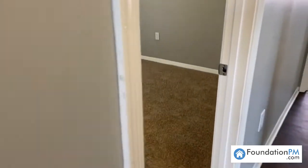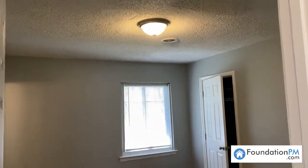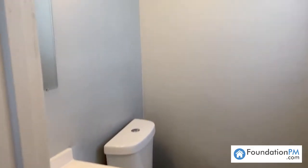Here in our master bedroom we have all new carpet and new light fixtures. Here you have your private half bathroom — also new hardware, new light fixtures, and updated paint to the vanity.